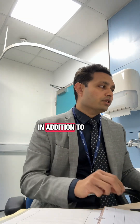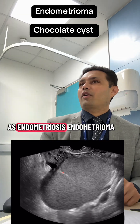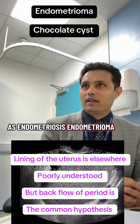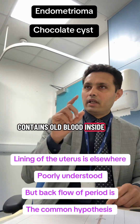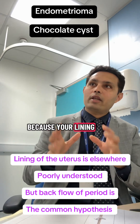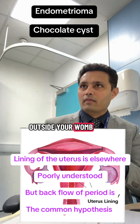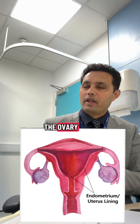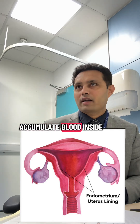Now on the left side, in addition to the dermoid cyst, you have another type of cyst known as endometriosis — an endometrioma. This is a cyst that contains blood inside. The endometrioma happens because the lining of the womb is present outside your womb, and if it is present in the ovary, it can bleed every month and accumulate blood inside.